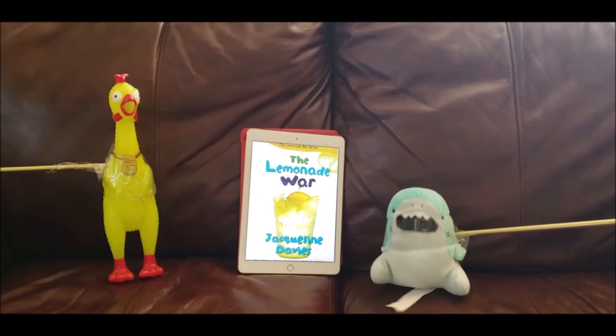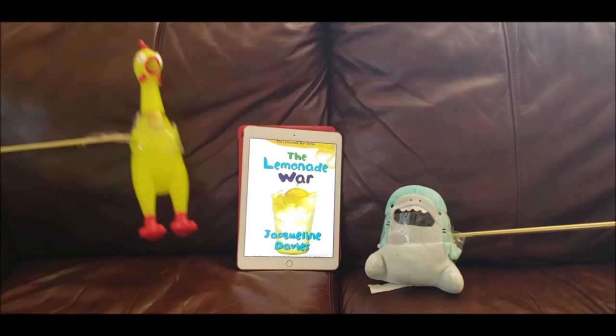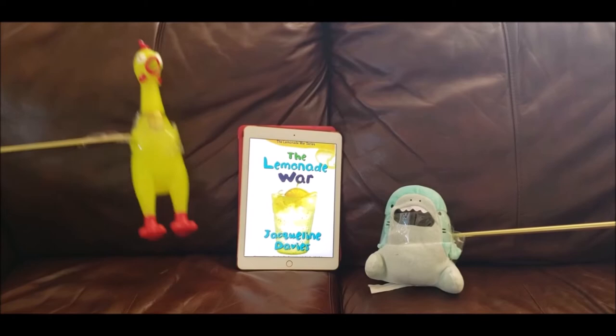What is your favorite part of the book, Shark? My favorite part is when Jesse would not clean up the boy's mess because it was funny. We should get all our friends to read The Lemonade War because it is a dramatic funny fiction book.